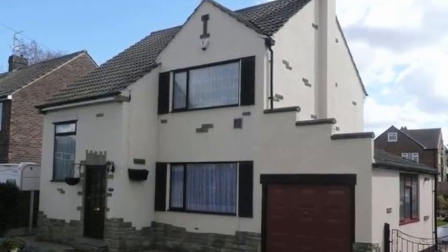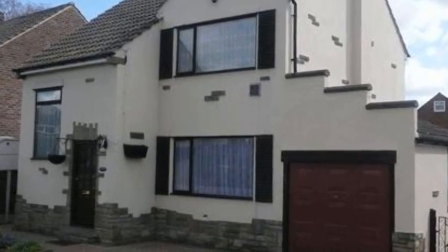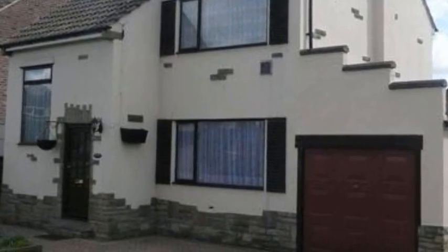This spacious three-bedroom detached property is situated on the well-regarded Stanbridge Lane, where properties of this nature have always been popular with the family buyer.